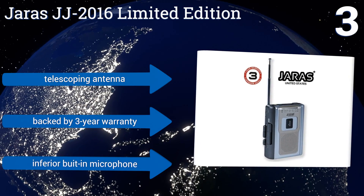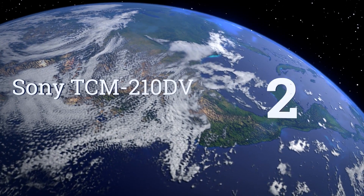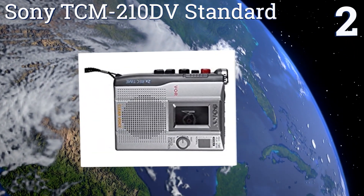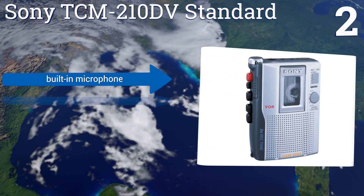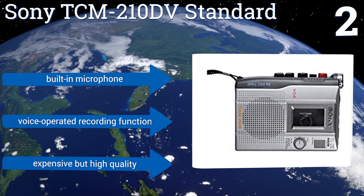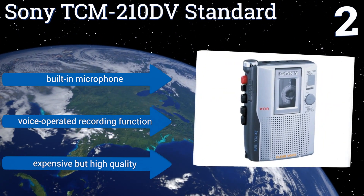At number two, the Sony TCM 210 DV Standard is the pinnacle of an antiquated technology. This well-built device, primarily intended for voice recording, produces the clearest, most faithful sound recordings that the medium of the cassette tape can muster. It features a built-in microphone and a voice-operated recording function. It's expensive, but high quality.